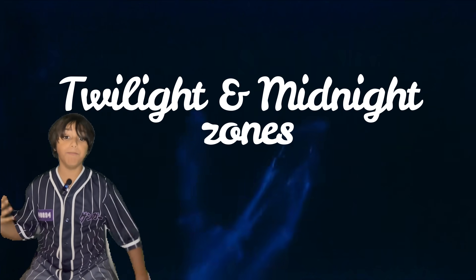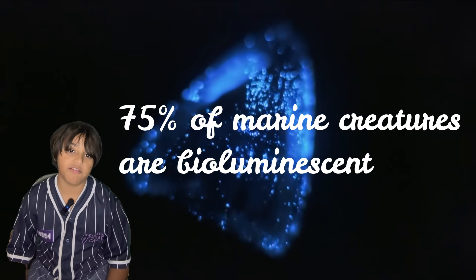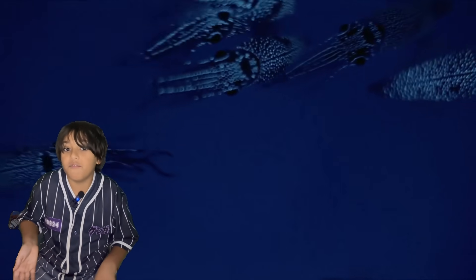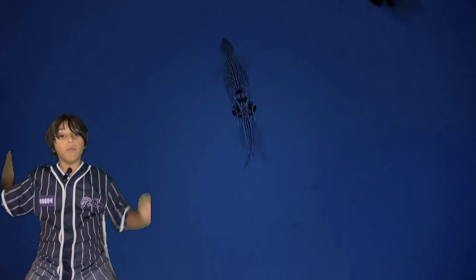If we go deeper into the twilight and midnight zone, we find that almost all creatures emit bioluminescence — from the anglerfish to the squid. They've all got bioluminescence.